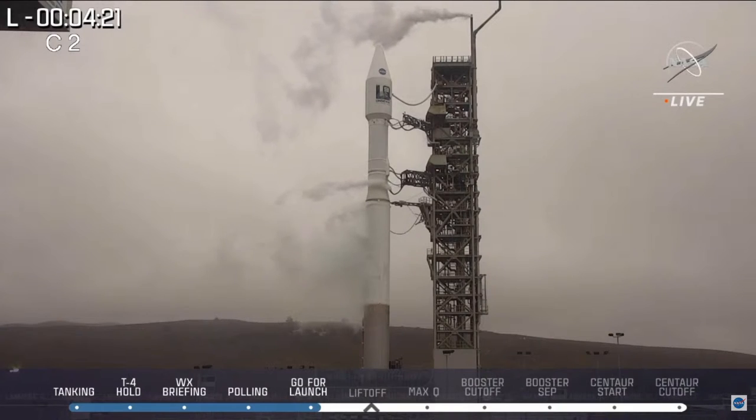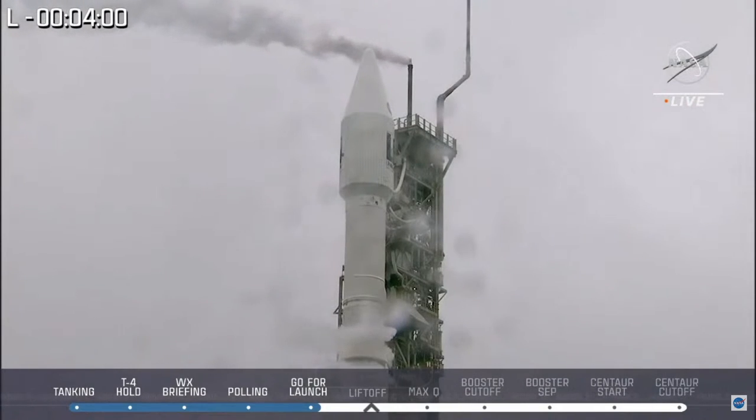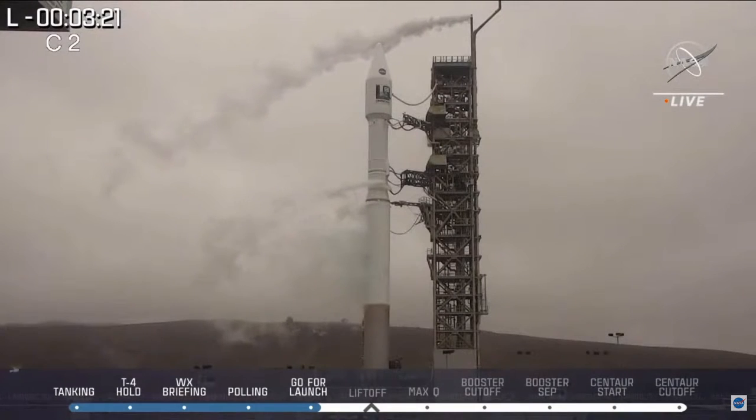As we approach T-minus 4 minutes, we're going to hear them pick up the count. We are now entering terminal count. At T-minus 3, we will hear the team secure topping and verify everything is at flight levels. Around two minutes 50 seconds, we will hear the flight termination system go to internal power. Around two minutes, we'll hear the Atlas and Centaur vehicle go internal on battery power — a clear signal that we will be launching on time. At one minute, we will hear the United States Space Force give us a range go, and we will then proceed into T-zero for Landsat 9 this morning.